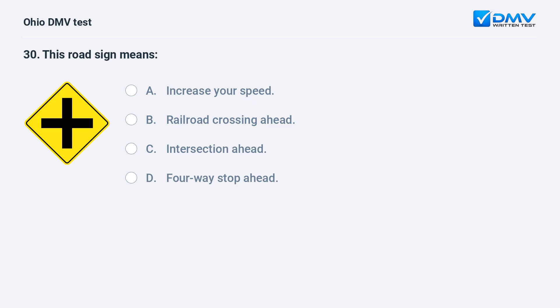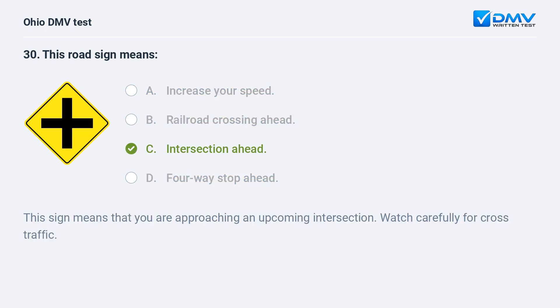This road sign means: A. increase your speed, B. railroad crossing ahead, C. intersection ahead, D. four-way stop ahead. The answer is C, intersection ahead. This sign means that you are approaching an upcoming intersection. Watch carefully for cross traffic.